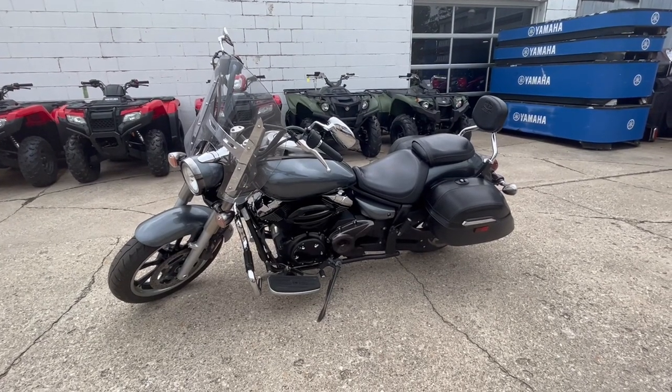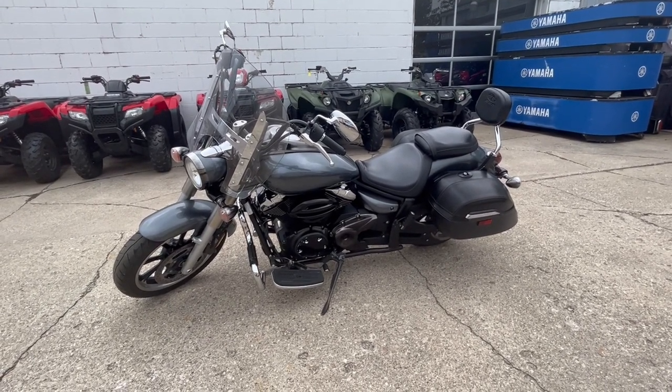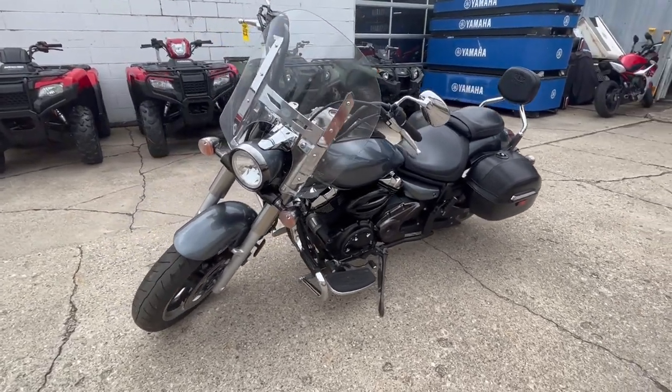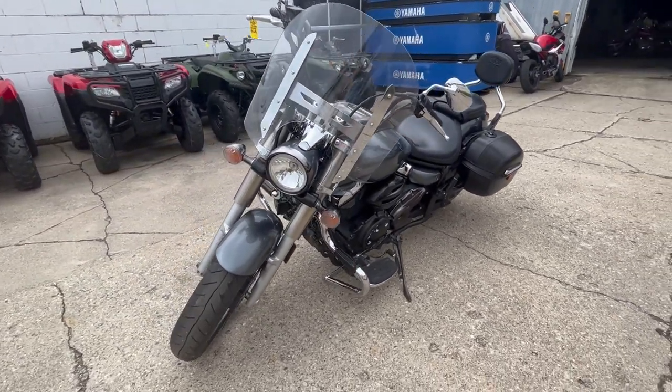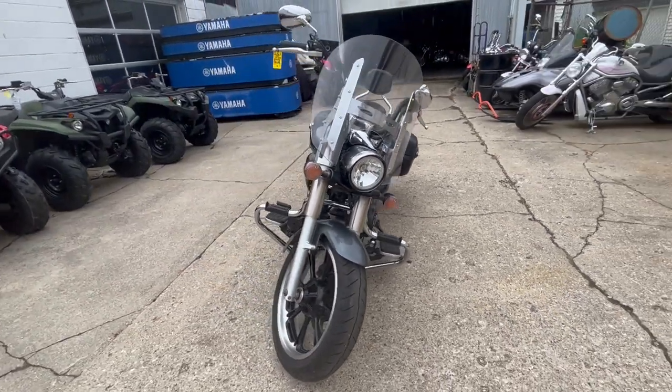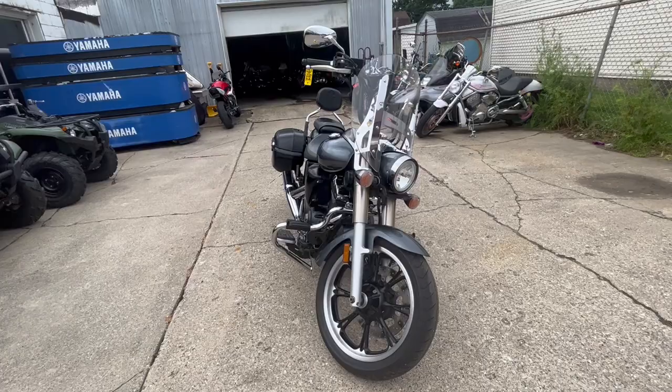Hey guys, it's ApprovalPowerSports.com here doing a video on a 2009 Yamaha V-Star 950 Tour for sale with all the extras and only 13,871 miles.